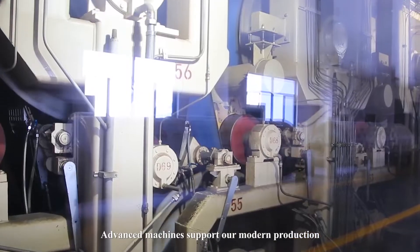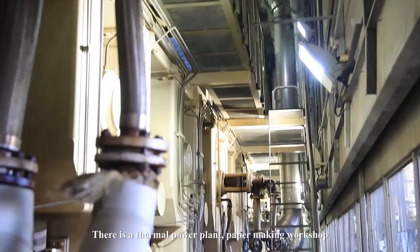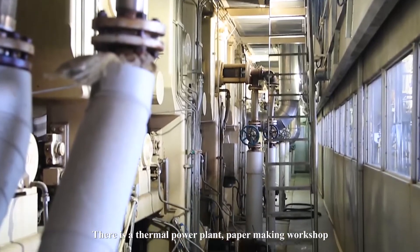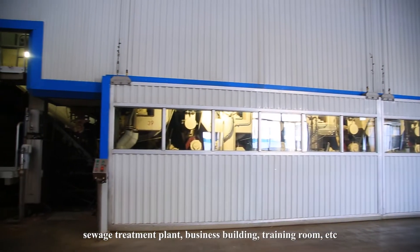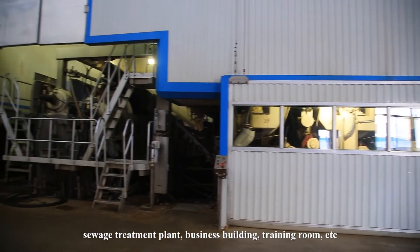Advanced machines support our modern production. There is a thermal power plant, a paper making workshop, a sewage treatment plant, a business building, a training room, and more.